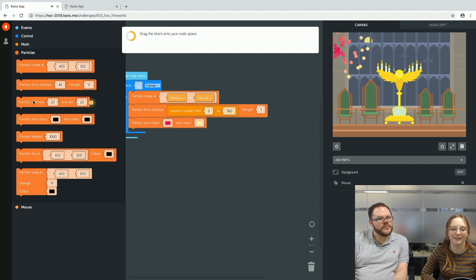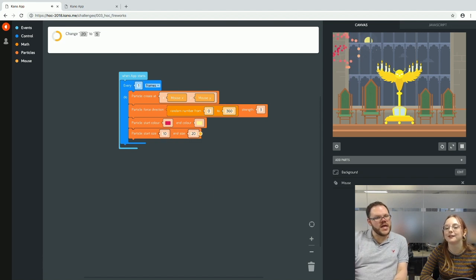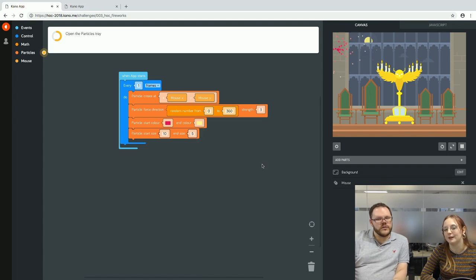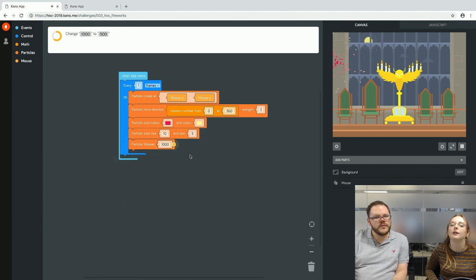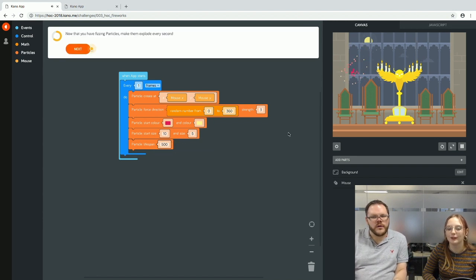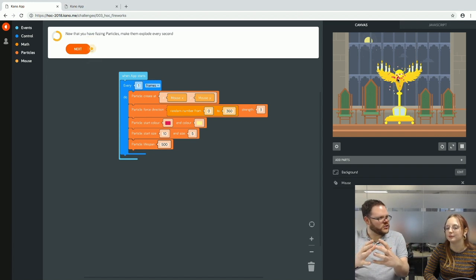The particles are a bit big — not fizzily enough like fireworks. We set particle start size to 10, and end size 0, so they shrink and disappear as they move away from the mouse pointer. We add a lifespan block: at 1000 milliseconds they last a full second; we switch it to 500 milliseconds so it's much shorter — they don't travel quite as far.